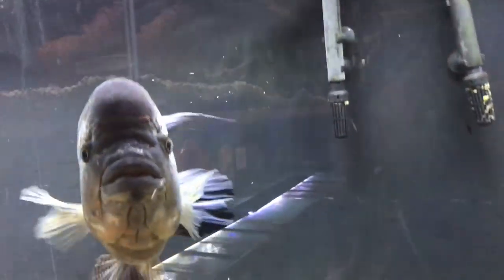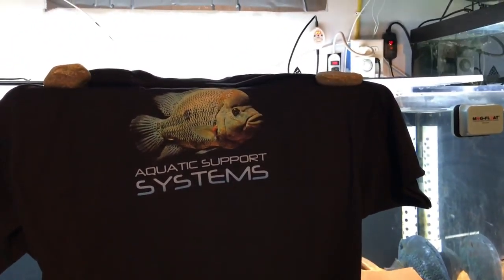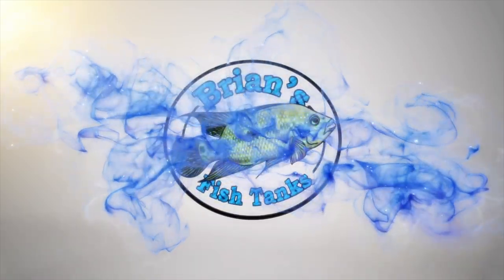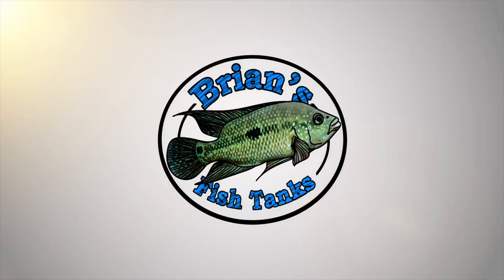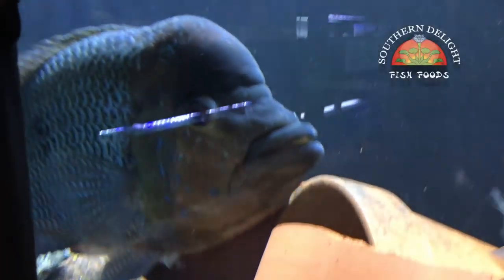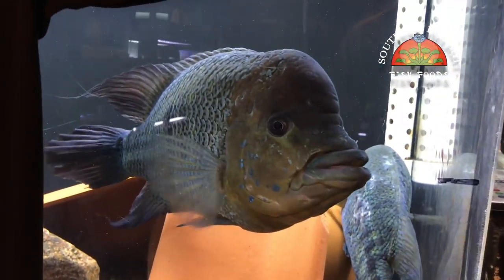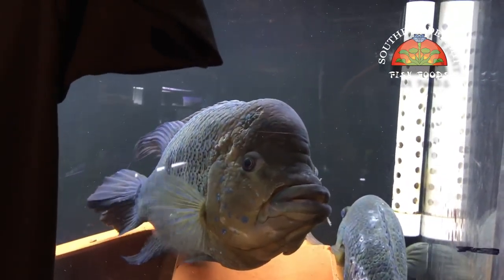Hey YouTube, ready for a fish room tour? Want to find out how to get one of these t-shirts? Stay tuned. Alright YouTube, this is Brian and I'm coming at you with a kind of a bonus fish room tour for the month of March, since I didn't do one in February. I thought I'd try to get a second one out to you.